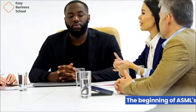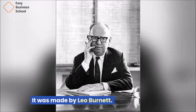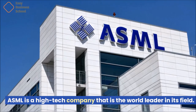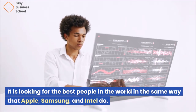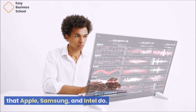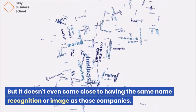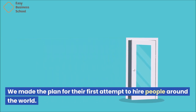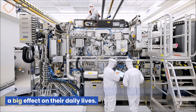The beginning of ASML's international recruitment effort was made by Leo Burnett. ASML is a high-tech company that is the world leader in its field, looking for the best people in the world in the same way that Apple, Samsung, and Intel do. But it doesn't come close to having the same name recognition or image as those companies. The plan was designed for their first attempt to hire people around the world, to let people know that working at ASML could have a big effect on their daily lives.